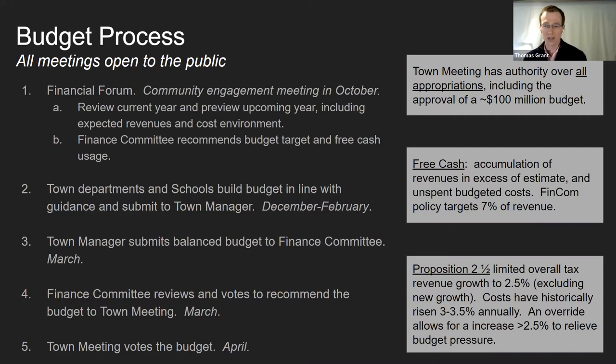Probably the most important step is the finance committee reviewing and voting to recommend the budget in March. Most of those meetings are recorded and available on YouTube, so it's always important for town meeting members to have an understanding of what happened at those meetings before the actual town meeting itself. The other point I want to make is free cash — free cash is a very important part of our long-term budgeting process. There's always an accumulation of revenues in excess of our costs, and that is always part of our policy with budgeting, usually about 7% of revenue.